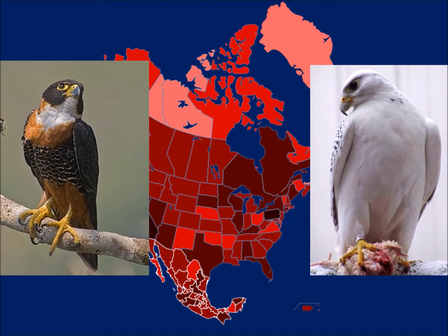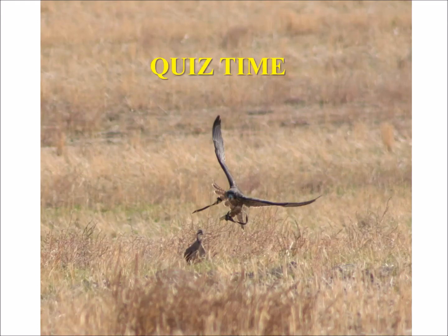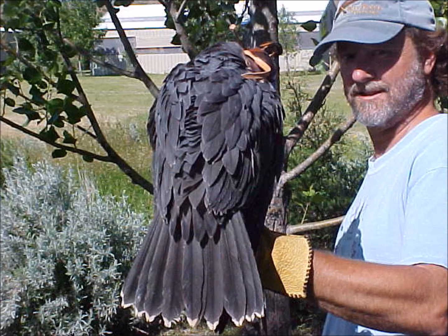From orange-breasted falcons down in the Yucatan Peninsula to gyrfalcons up near the North Pole — North America has a wide range of falcons. Now here's a quick quiz. Hopefully some of what I shared in this program will help you identify some of these. What do you think this one is?